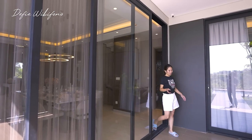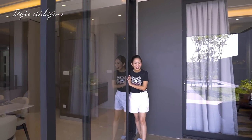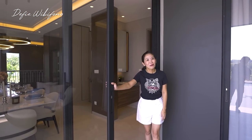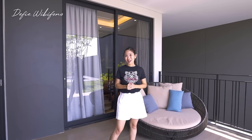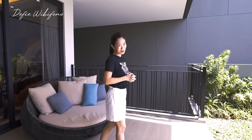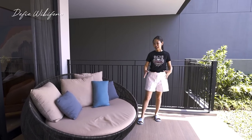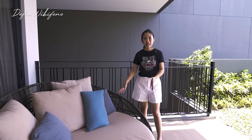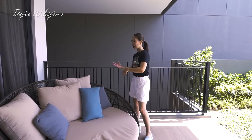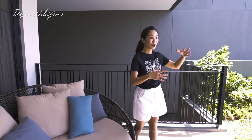Untuk mengakses area taman di belakang rumah, kalian bisa gunakan pintu kaca ini — beratnya luar biasa karena memang kualitasnya yang terbaik yang diberikan dari Navapark. Di sini ada kursi malas atau sofa bed. Untuk bahan seperti rotan seperti ini cocok banget untuk ditempatkan di luar, sehingga tidak akan cepat rusak atau busuk. Bahannya memang khusus seperti di swimming pool, jadi kalau kehujanan atau kepanasan tidak perlu khawatir akan rusak.